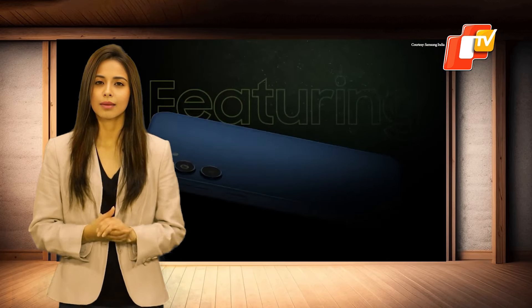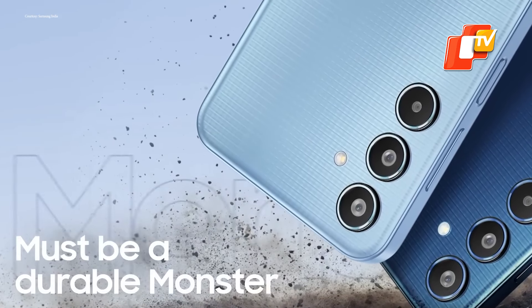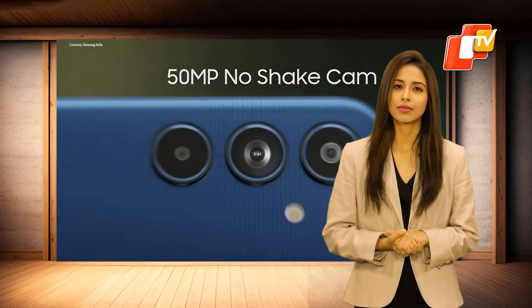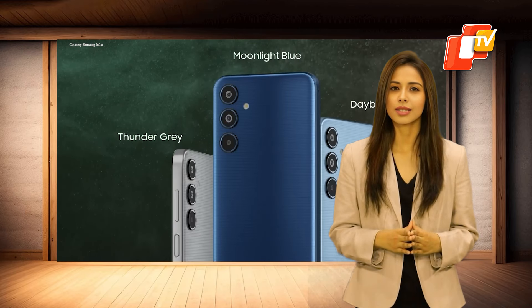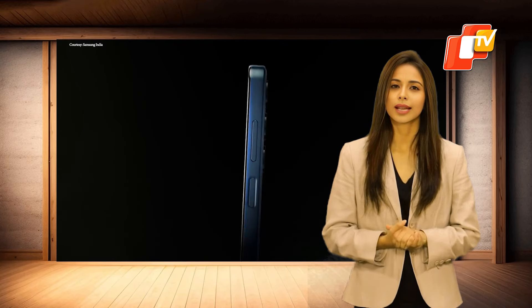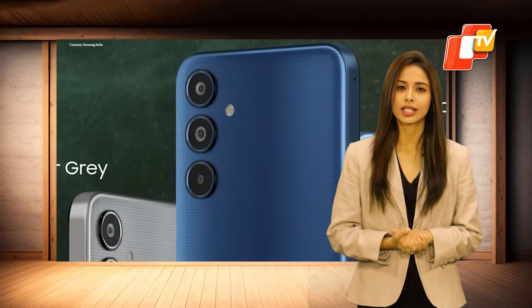Samsung has recently launched the latest addition to its M-Series, the Samsung Galaxy M35 5G smartphone. It boasts several impressive features, including Dolby Atmos speakers, NFC-based tap and pay, and more. In this video, I will take you through the complete specifications and features of the Galaxy M35 5G.